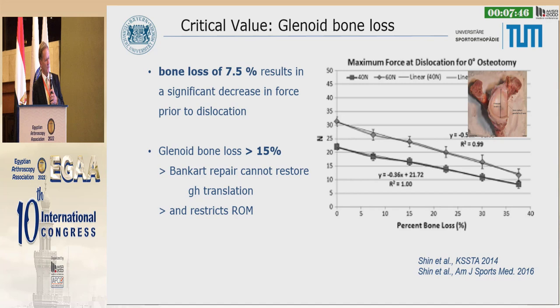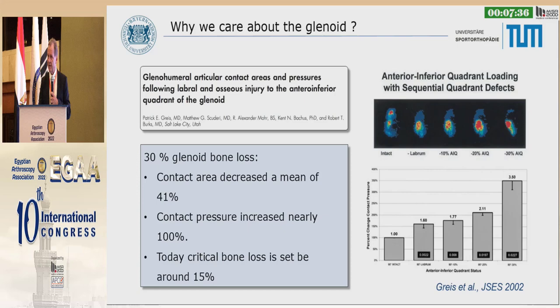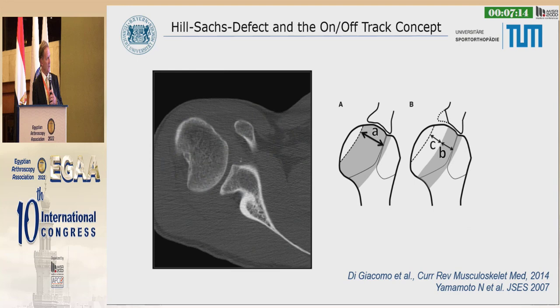If we have more than 15% bone loss, the Bankart repair cannot restore glenohumeral translation and will restrict range of motion. Why do we care about the glenoid? Because the contact area and pressure following labral repair is different. With 30% glenoid bone loss, the contact area decreased a mean of 41% — and this is significant. That's why we have to take care of the glenoid.